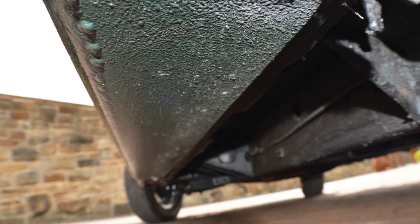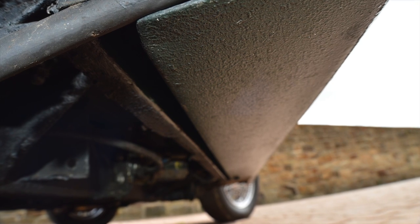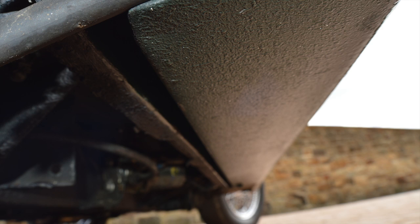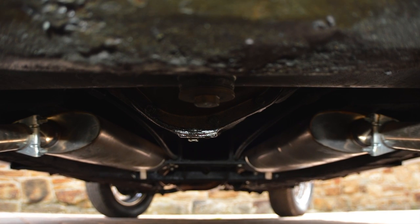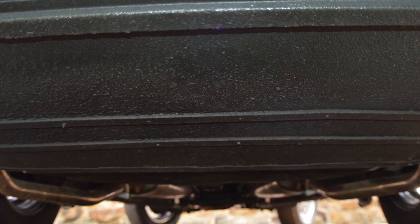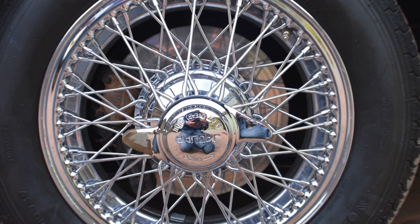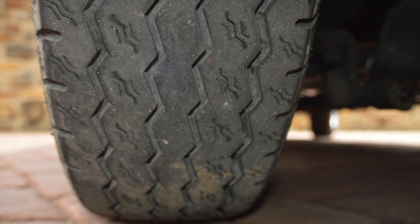The underbody and chassis are really in very good condition. I can't see any signs of the chassis being welded. It's obviously well wax oiled and sorted. It's got a new exhaust throughout in stainless steel, and where the car has been parked there is very little or no sign of any oil leak.